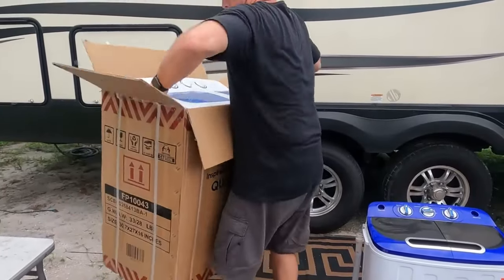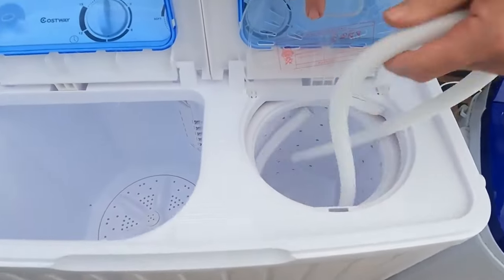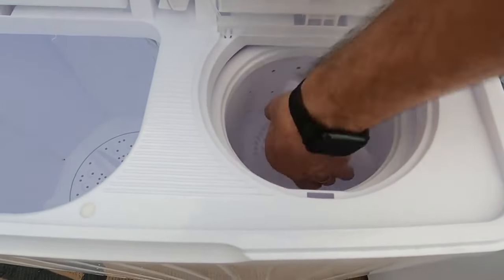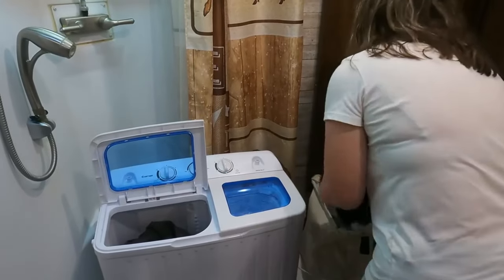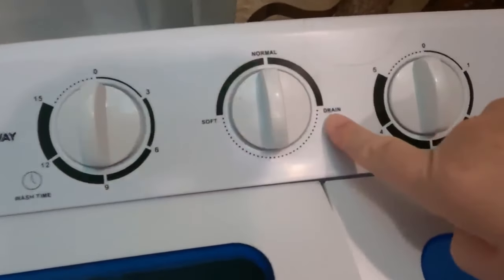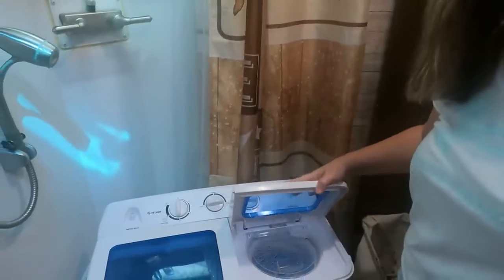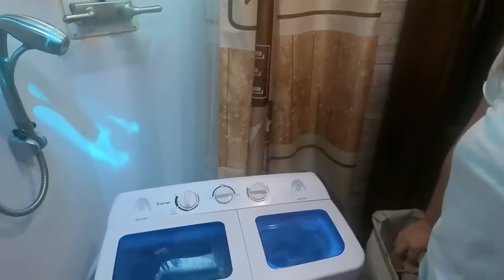Next on the list is something that didn't make it five years, but we got more than our money's worth out of — our portable washing machine. Our original one lasted almost two years, and the replacement has been with us ever since with no issues. They're less than $200 now, though the price has gone way up — we paid $100 for our original one back in 2019. We've gotten more than our money's worth out of both units, even though we've been through two in five years. The replacement one is still going strong.